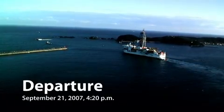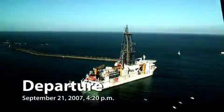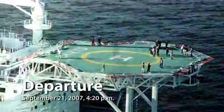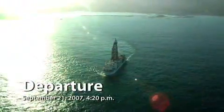On September 21st, 2007, the Chikyu set sail on its first drilling expedition to the Nankai Trough, an active seismogenic region about 100 km off the Key Peninsula.